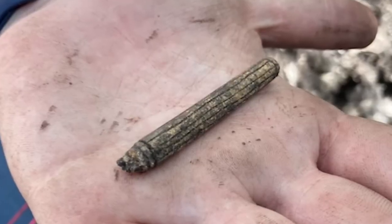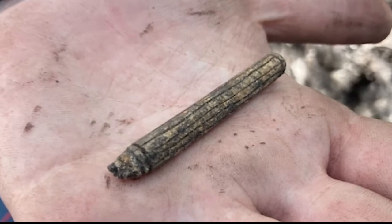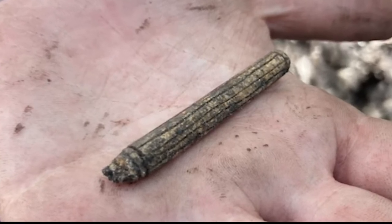It was made of deer bone from the leg and it was carved very beautifully. It had lots of parallel incisions, and that is just something that you don't see very often.